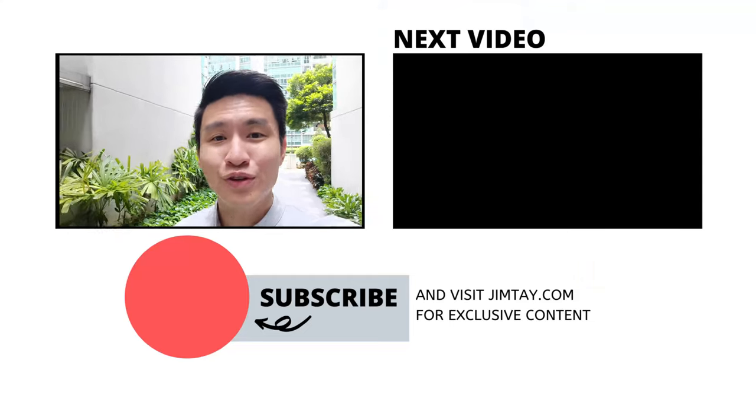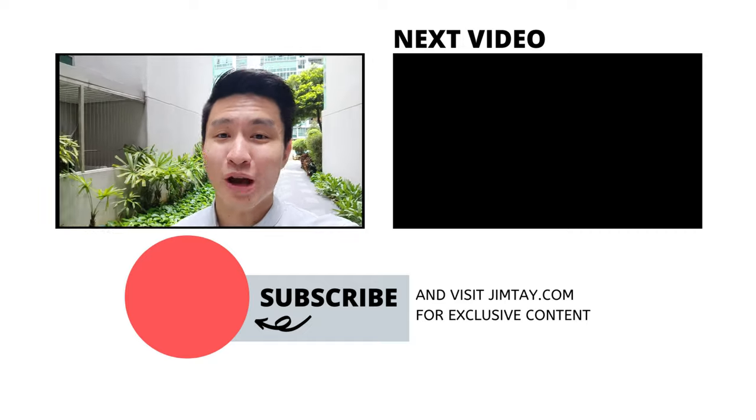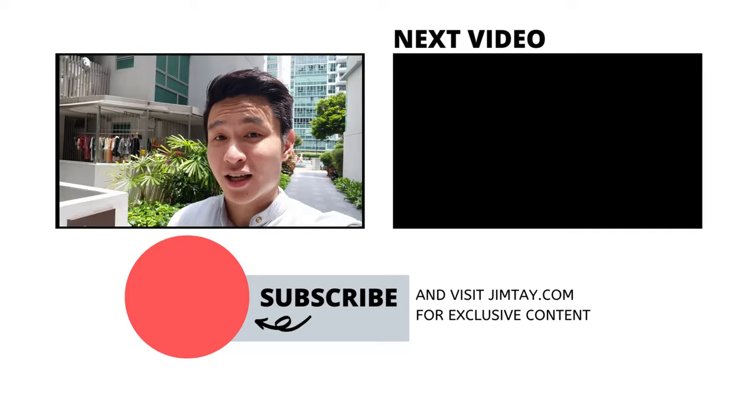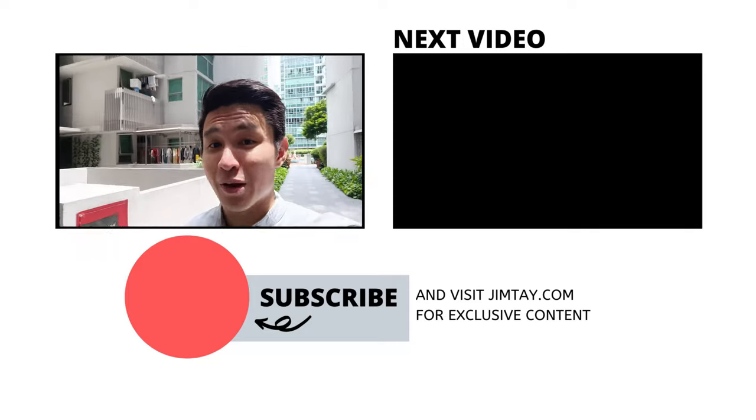So that's it for my video. I hope you enjoyed it. Do get in touch with me if you want to take a look at my 2-bedroom Minton unit for sale. Otherwise, feel free to leave in the comments any questions you have about this development, or if you want me to cover other projects in future. I'll hear from you soon — remember to subscribe.